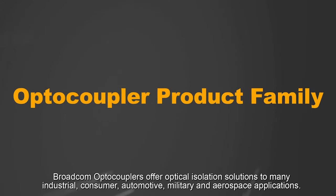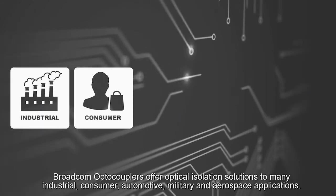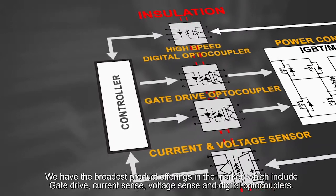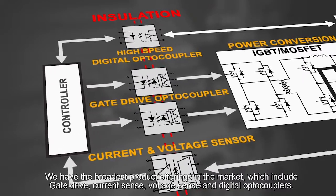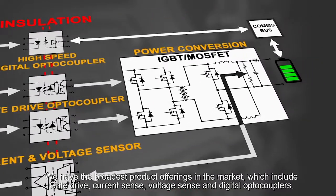Broadcom optocouplers offer optical isolation solutions to many industrial, consumer, automotive, military and aerospace applications. We have the broadest product offerings in the market, which include gate drive, current sense, voltage sense and digital optocouplers.